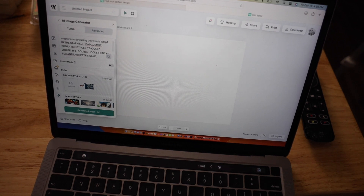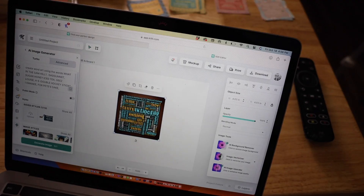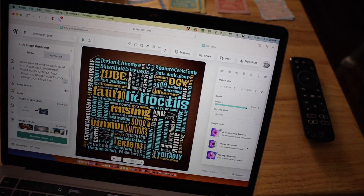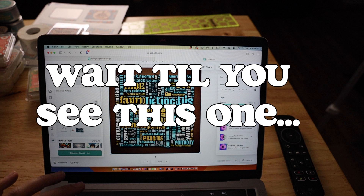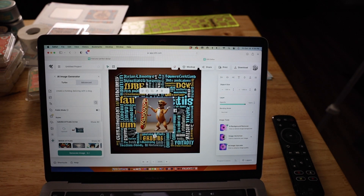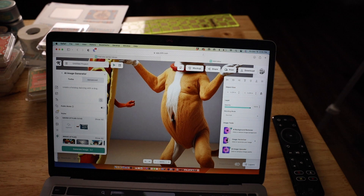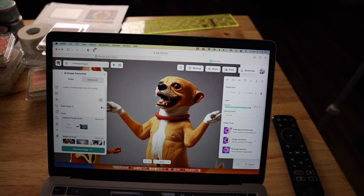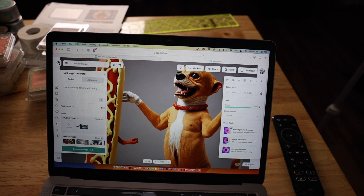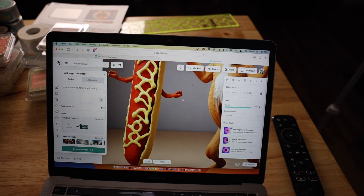Here's my prompt: I said 'create word art using the words what in the Sam Hill, dead gummit, sugar honey iced tea, geez Louise, H-E double hockey sticks, I Swanee, for Pete's sake, and fiddlesticks.' And as you can see, it's a bunch of gibberish — this tool definitely needs some work. Then I tried 'create a hot dog dancing with a dog' and there it is — a very creepy dog that looks like he's had some sort of surgery, with nipples, wearing what might be golf gloves, dancing with a hot dog. You just never know what the AI is going to get you.